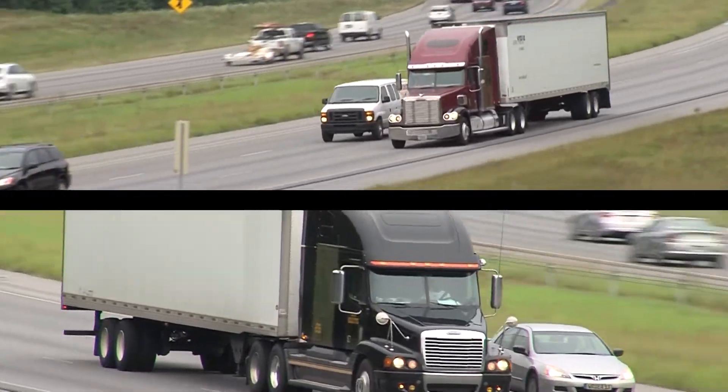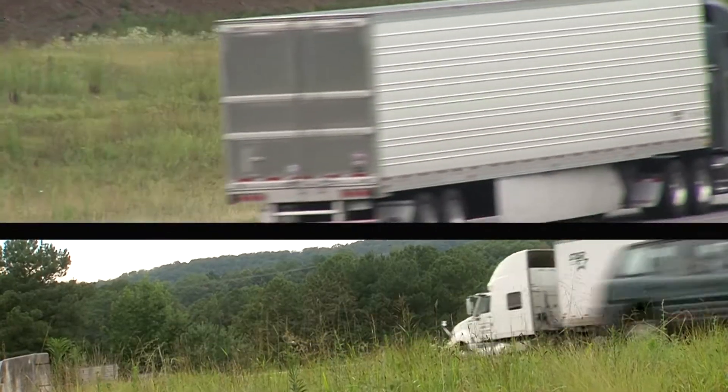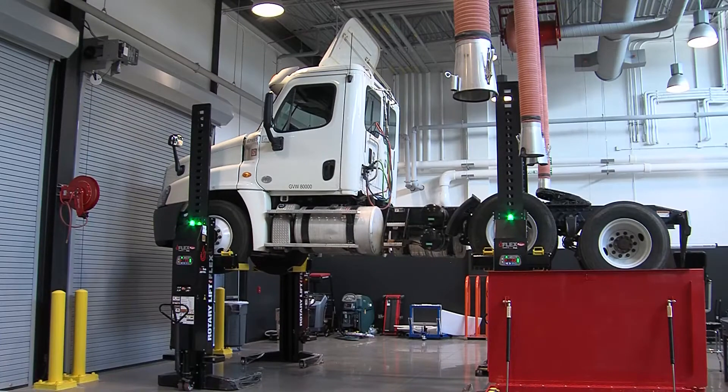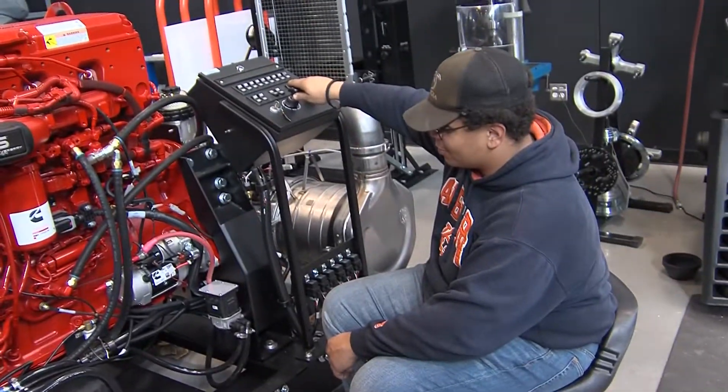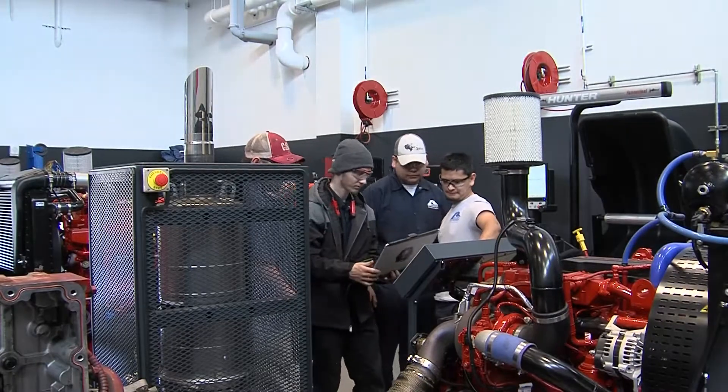Every product around us and all freight shipped across the U.S. is brought to its final destination by a truck. In order for these trucks to stay on the road, mechanics specializing in diesel equipment service and repair are a necessity to keep our country moving forward.